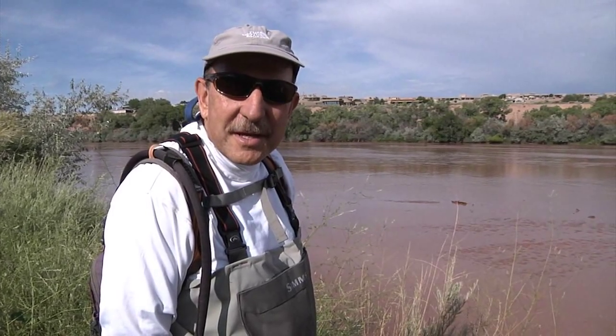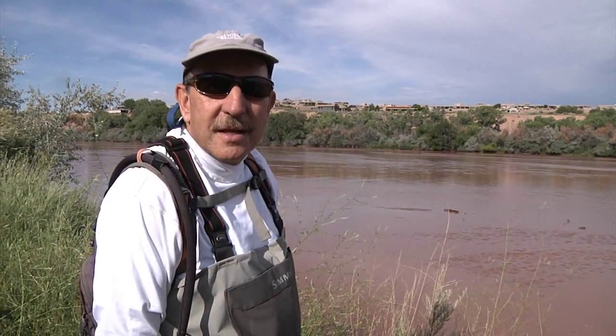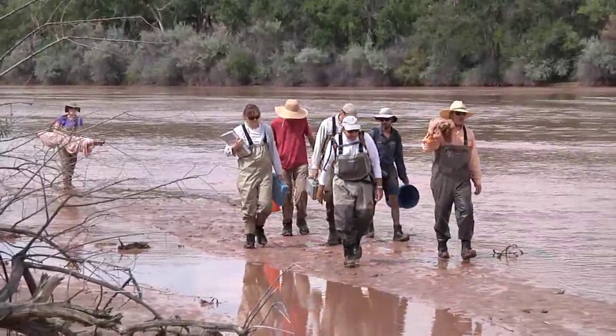We're hoping to see some silvery minnows today. We're going to look at the entire fish community though and see how they're responding to the monsoons and the turbidity.